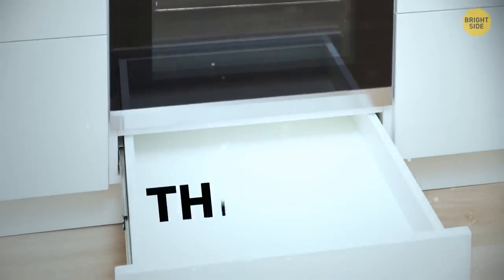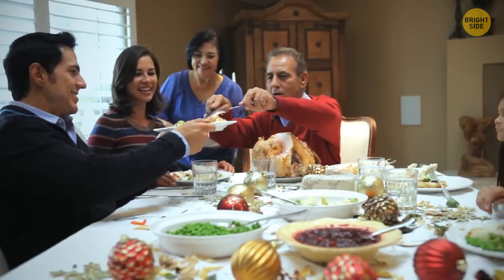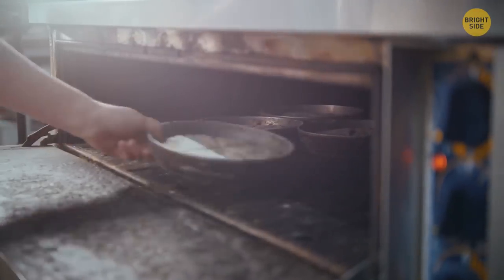The drawer beneath your oven can also be used for slow cooking on lower temperatures, in addition to keeping food warm while guests are running late.